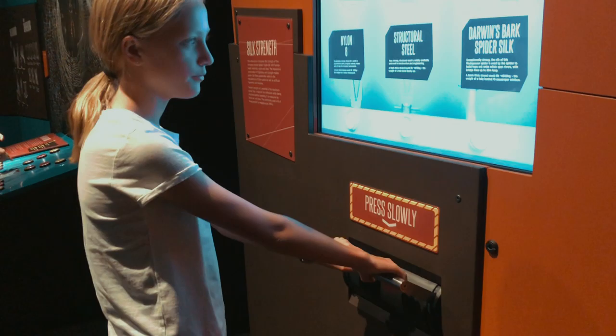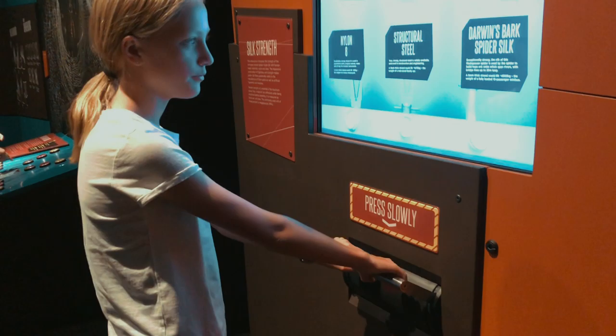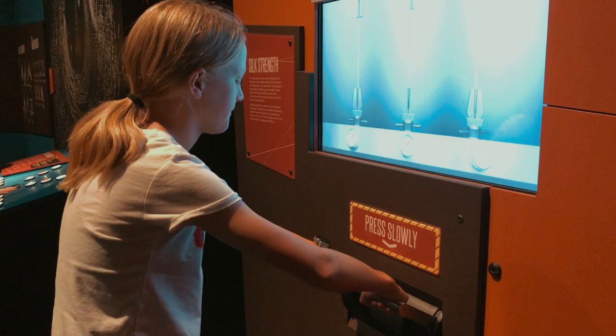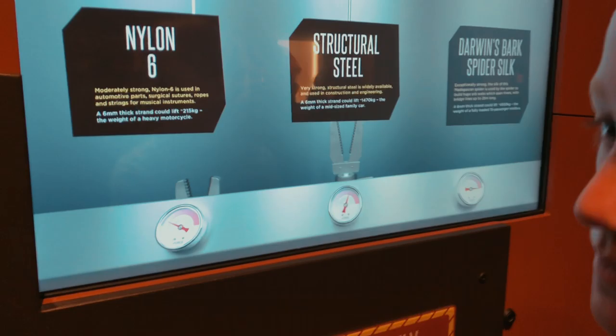Here we're learning about the different comparative strengths of spider silk — surprisingly strong compared to steel and things, if it was scaled up to roughly the same proportions. That spider silk's pretty strong — it's crazy.